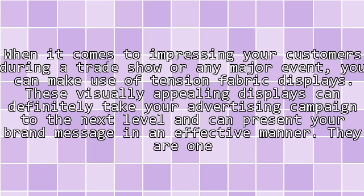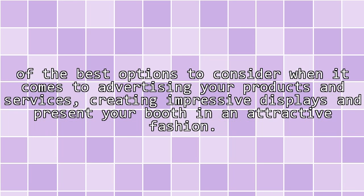When it comes to impressing your customers during a trade show or any major event, you can make use of tension fabric displays. These visually appealing displays can definitely take your advertising campaign to the next level and can present your brand message in an effective manner. They are one of the best options for advertising your products and services, creating impressive displays and presenting your booth in an attractive fashion.